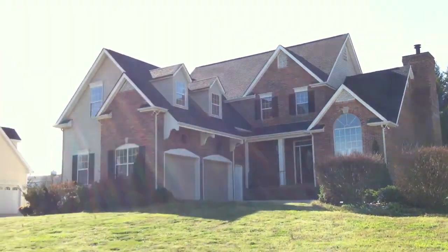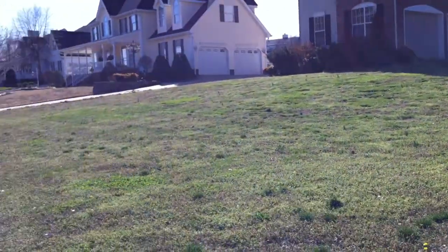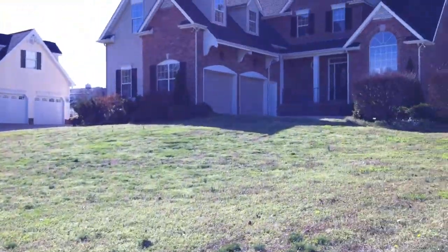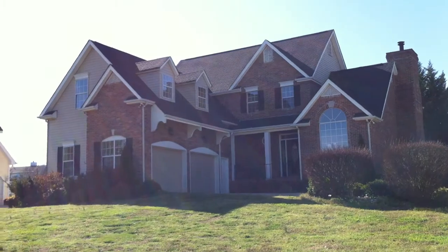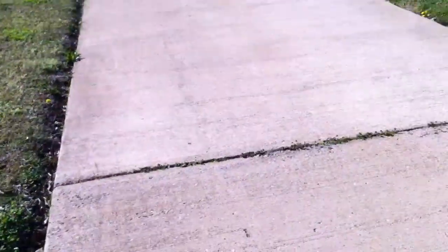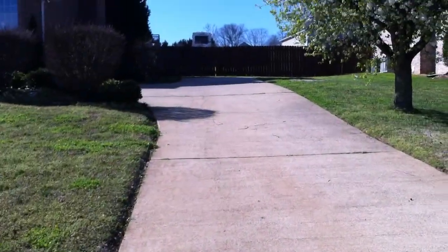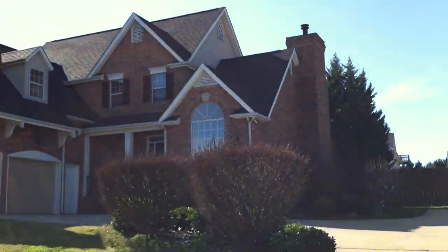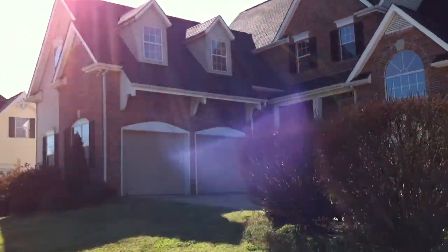All right, this is 8521 Gosselin Lane. As you can see, there's a nice big front yard. Very nice house, brick and vinyl. Here's the driveway, lots of parking space, leading to a two-car garage.